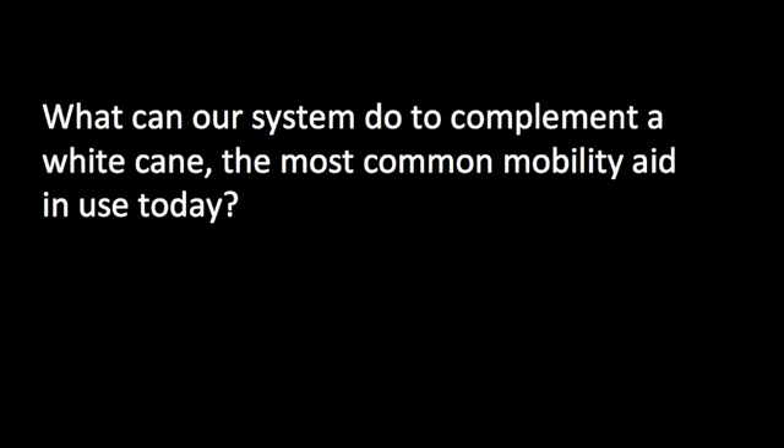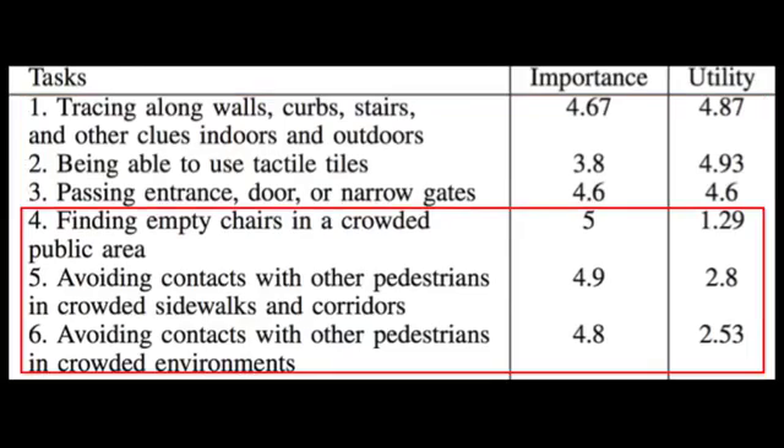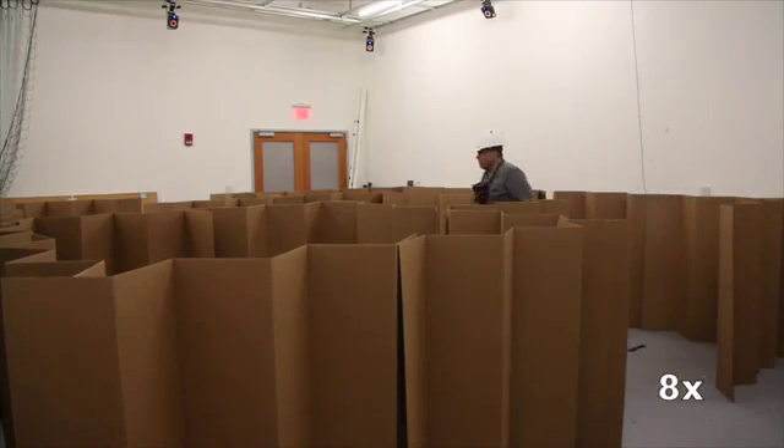What can our system do to complement a white cane, the most common mobility aid in use today? A survey we conducted suggests that canes are helpful in tracing physical features of the environment, but less useful in identifying specific objects or avoiding contact in crowded environments. Walking a maze without touching the walls requires using the system for fine-grained navigation, similarly to crowded environments where one might wish to minimize cane contacts.